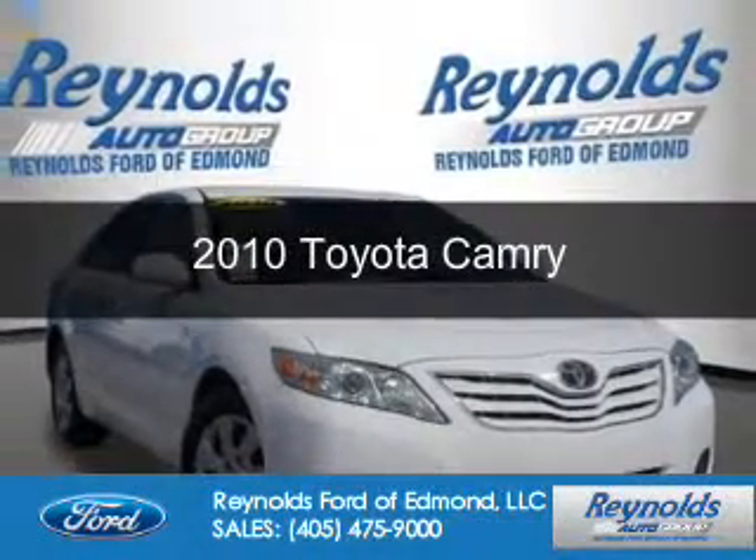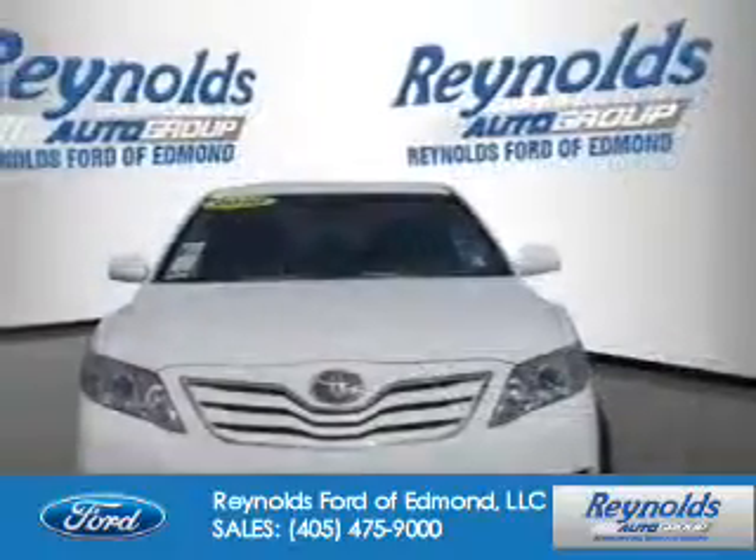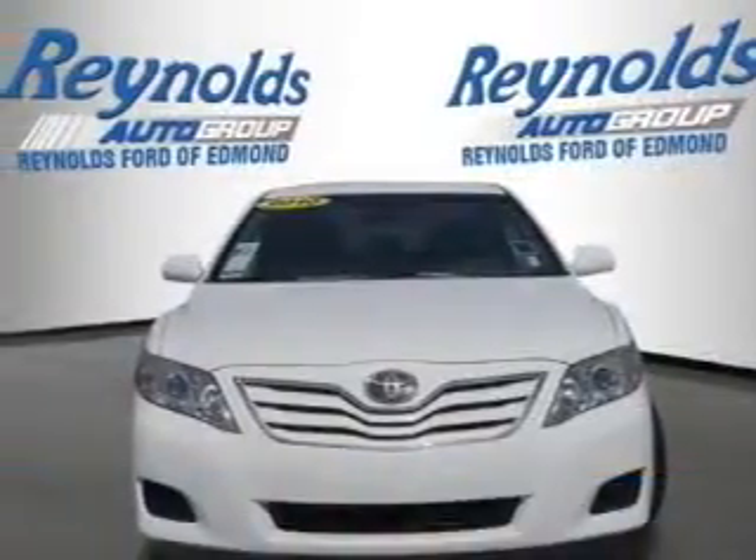This is a used 2010 Toyota Camry. It's powered by front wheel drive and a 2.5 liter four-cylinder engine.